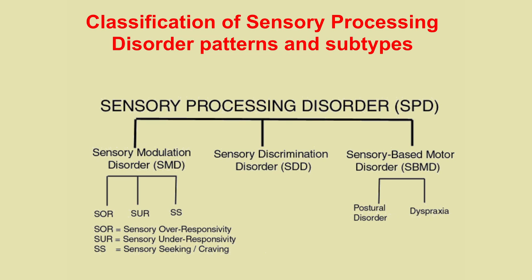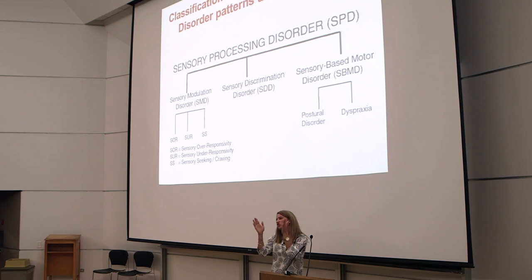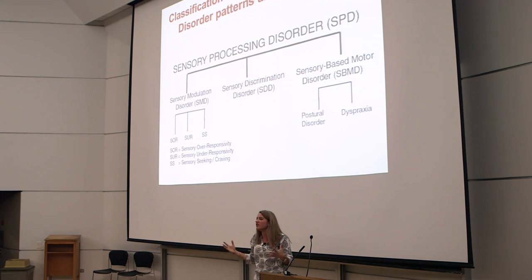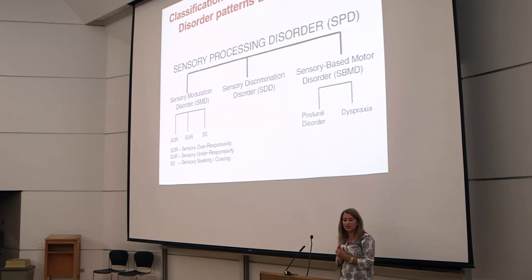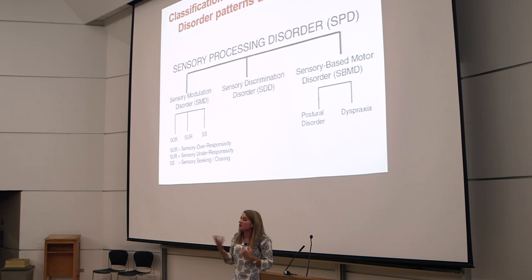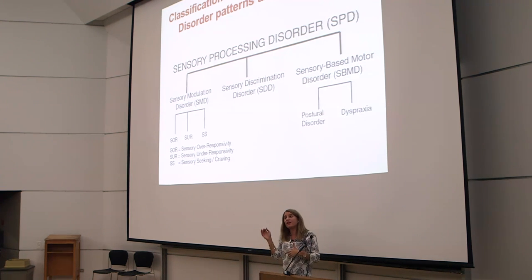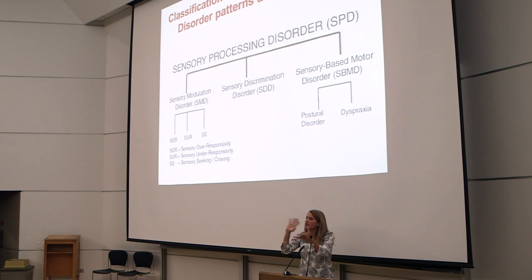Everything we do comes from evidence-based research. We have theories and a body of research that tells us where a child's behavior falls. There are three different types of sensory processing — we call them differences in Canada, not disorders. It could be a sensory-based motor disorder, a sensory discrimination disorder, or — what we most often see — sensory modulation issues, where your reaction does not match the input. So you're overreacting to sensations, not reacting enough, or seeking sensations that don't match up.